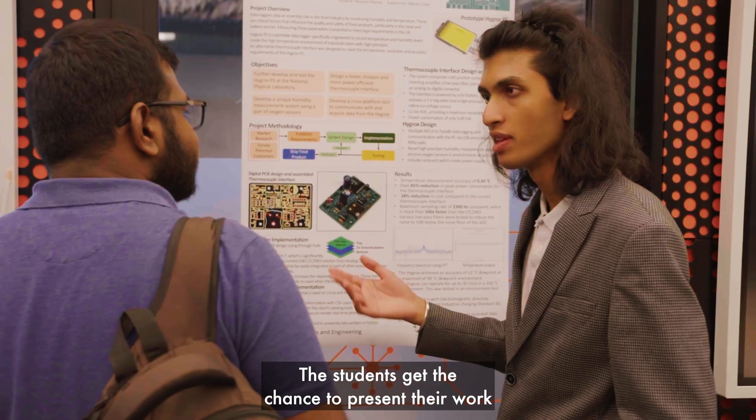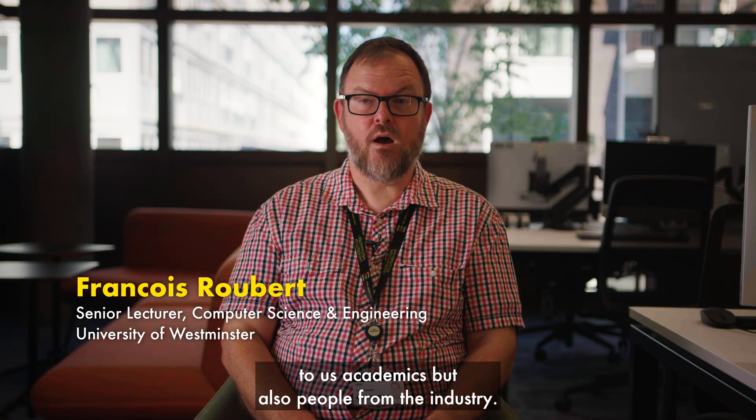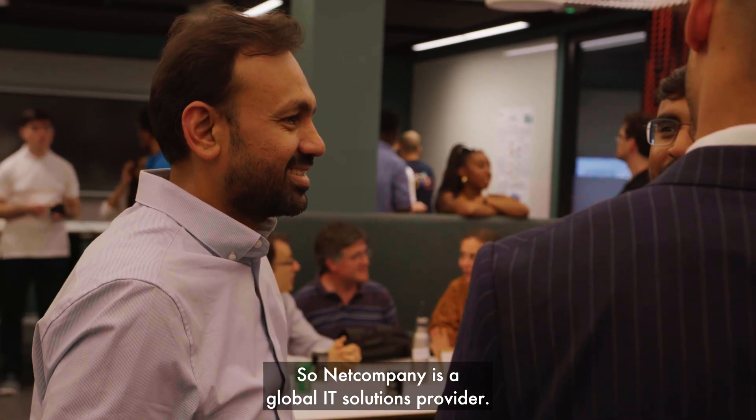The students get the chance to present their work to us academics, but also to people from the industry. That company is a global IT solutions provider.